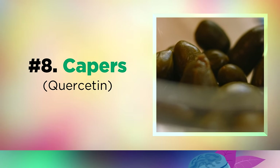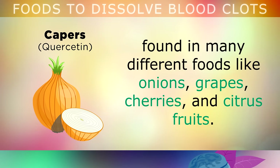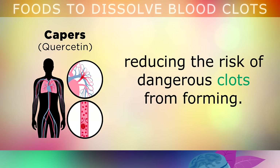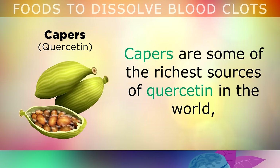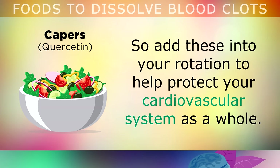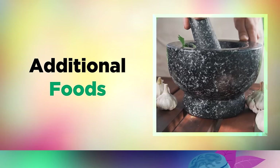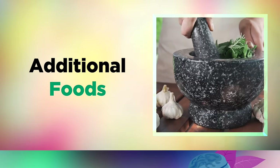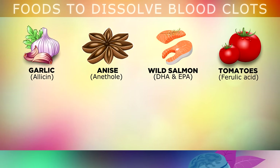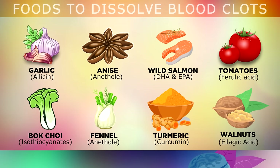Food 8 is capers. Quercetin is a yellow coloured pigment found in many different foods, like onions, grapes, cherries and citrus fruits. This phytonutrient blocks something called thromboxane A2 in the body, which essentially reduces the risk of dangerous blood clots forming. Capers are some of the richest sources of quercetin in the world, often used in Mediterranean cuisine, and they taste good with a tuna salad or deviled eggs. Additional foods with anti-clotting properties include garlic, star anise, wild salmon, tomatoes, bok choy, fennel, turmeric and walnuts.